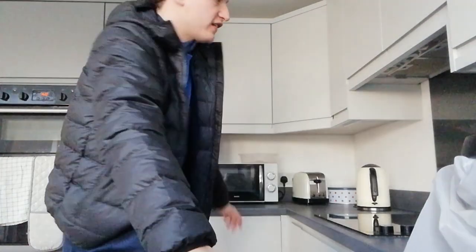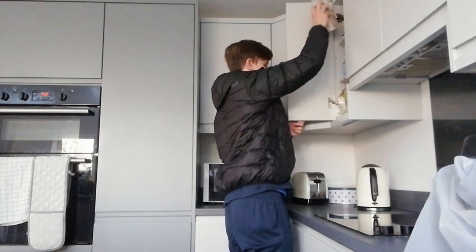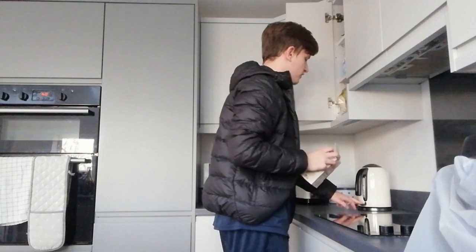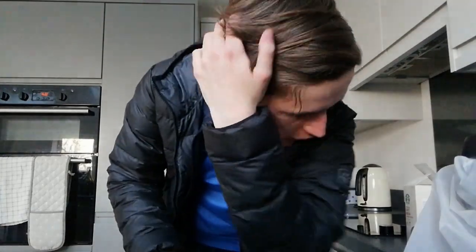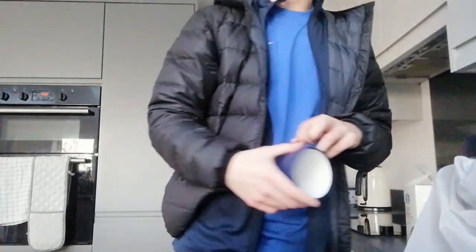I want to try this Starbucks mocha thing. Tonight is going to be a busy night — I need to go shopping to get a few things, I need to edit, and probably find something to record as well for a video, so tonight is going to be a very long and busy night.